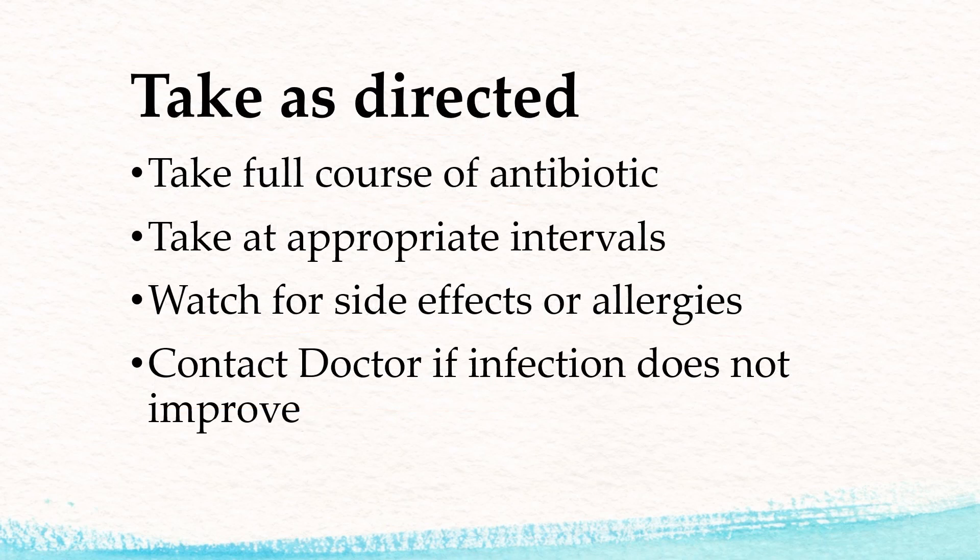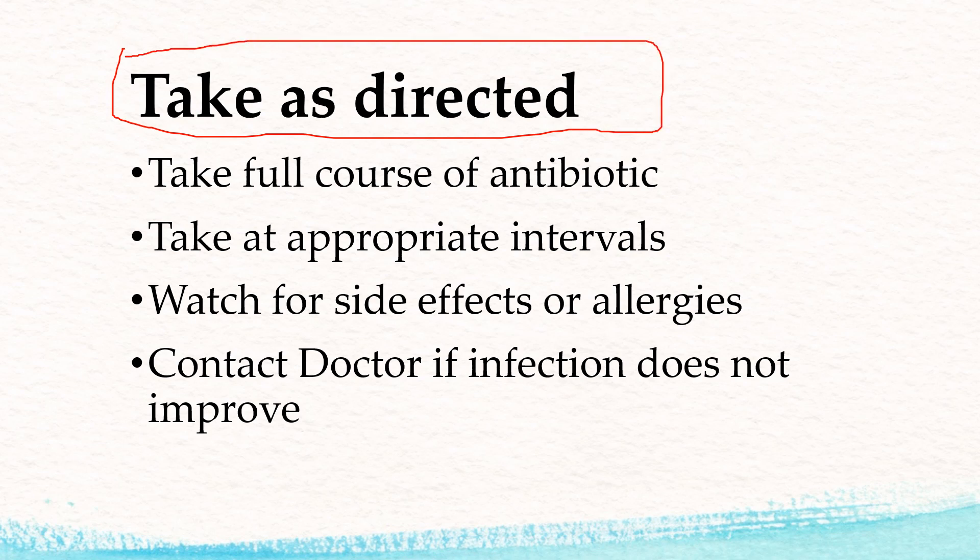Make sure when you're taking antibiotics you always take the full course as directed. We want to make sure you completely eliminate that infection. You want to take it at the appropriate interval — so if it's every 12 or every 8 hours, get as close as you can. That's going to maintain a constant level in the body so the medicine can take care of the infection.